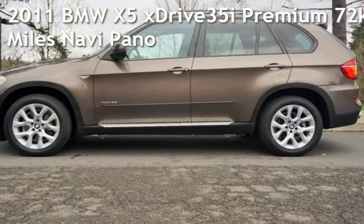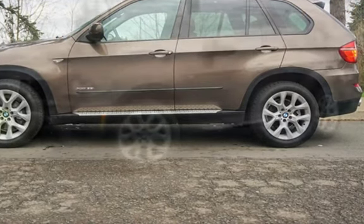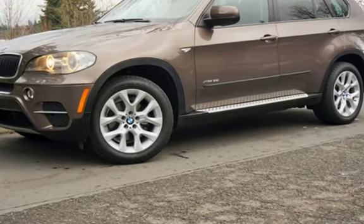Check out this pre-owned 2011 BMW X5 X-Drive 35i Premium. This four-door SUV has a six-cylinder, 3.0-liter i6 engine, with all-wheel drive, and an automatic transmission.